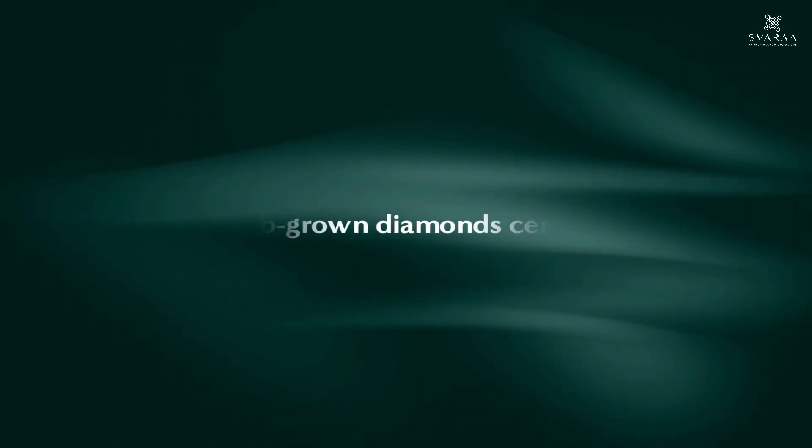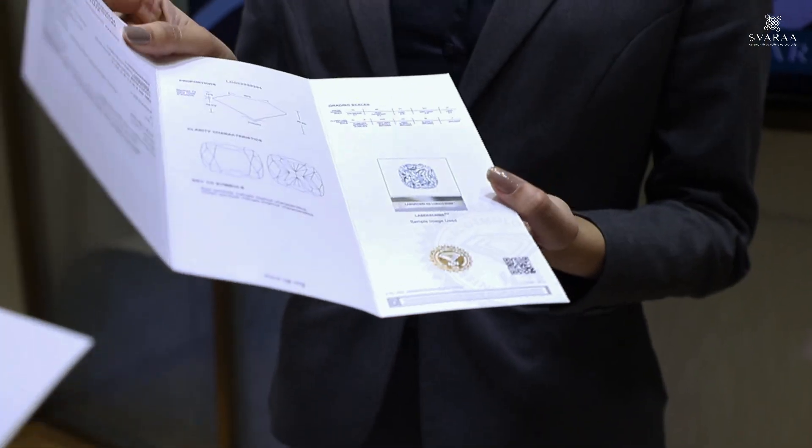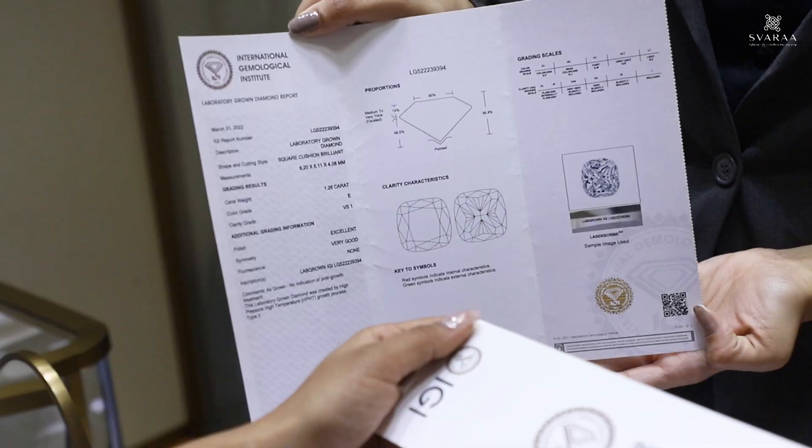But are lab-grown diamonds certified? Absolutely. They undergo a rigorous certification process by reputable gemological laboratories. The certification provides clarification on the characteristics of a diamond depending on the color, cut, clarity, and carat — the same as with mined ones.